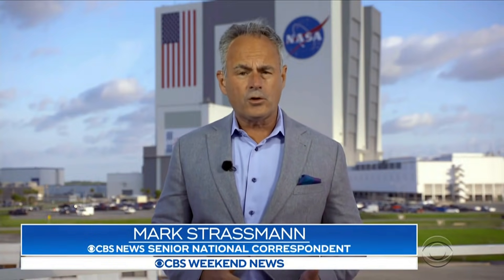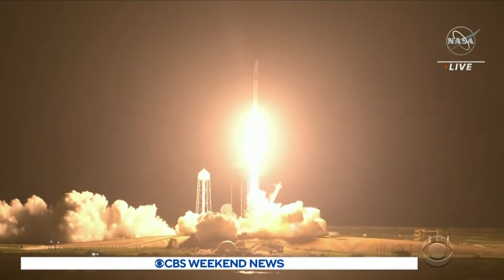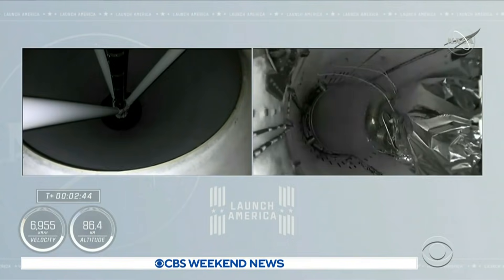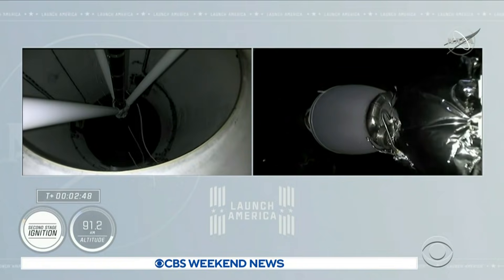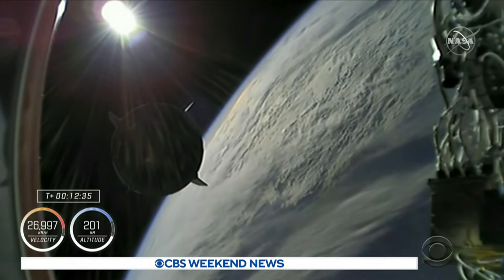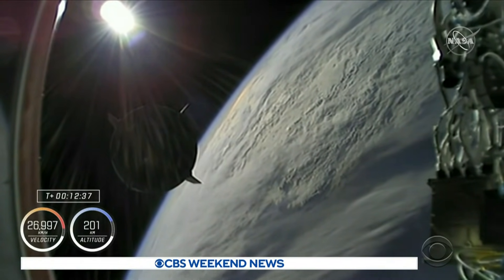SpaceX had a significant milestone here. It flew this crew using a first stage booster and a space capsule that had flown on earlier flights. That drives down costs and potentially increases the number of launches, because you don't have to build the space hardware from scratch every time. That approach, once considered revolutionary, has rapidly become routine.